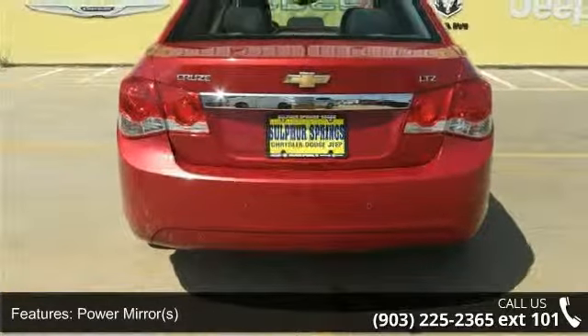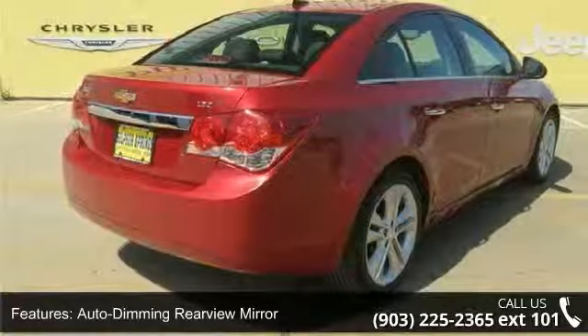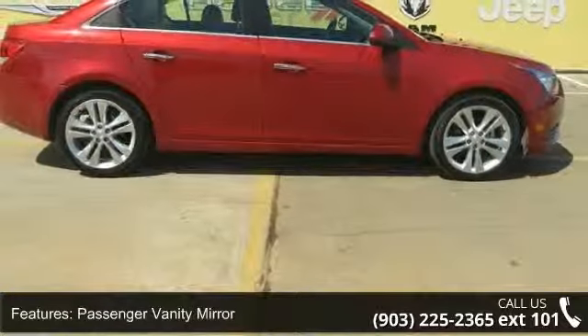power windows, pass-through rear seat, heated mirrors, aluminum wheels, AM/FM stereo, and cruise control. Don't let this vehicle get away — call or click to schedule a test drive today.